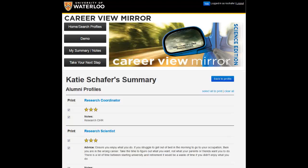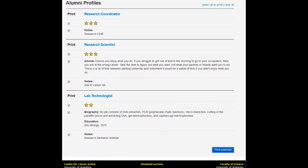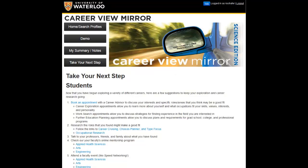After reviewing a number of profiles, I can check out what I've saved to my summary page and see that all of my notes have been saved here too. I can even print this out to determine next steps. There are also suggestions for how to use this information and who to talk to next if I click on the Take Your Next Step button.